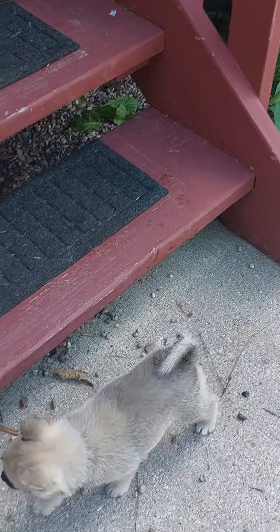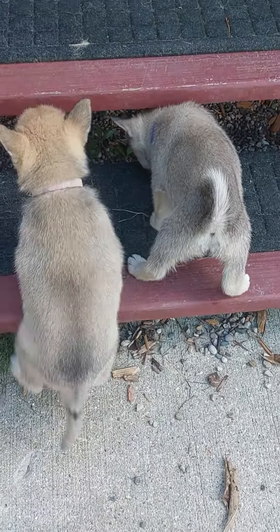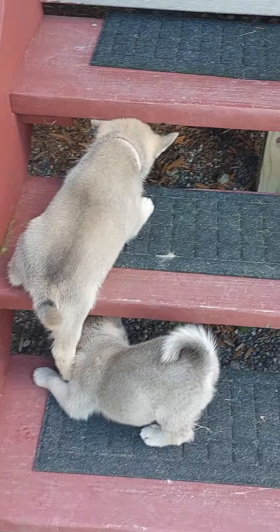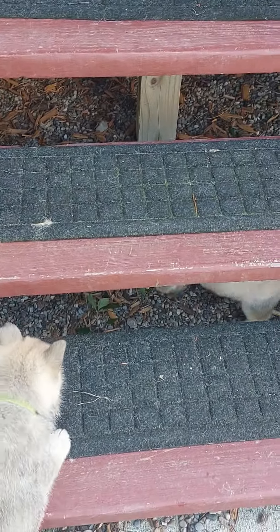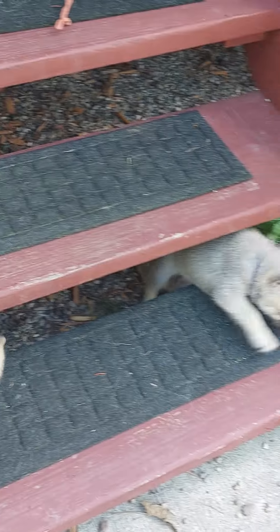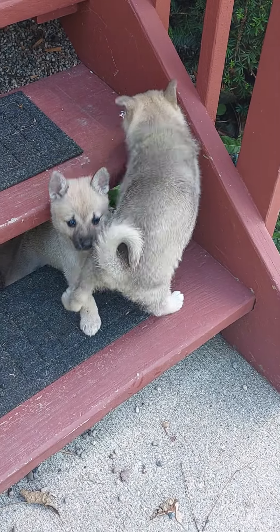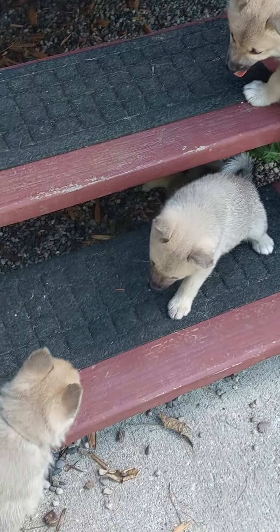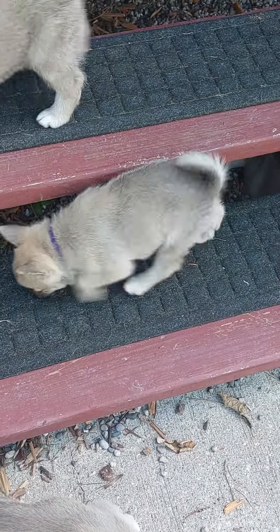Come on little tan. Yeah girl pink, you got two steps. Hi little tan, how many steps can you go up? There you go. Good.